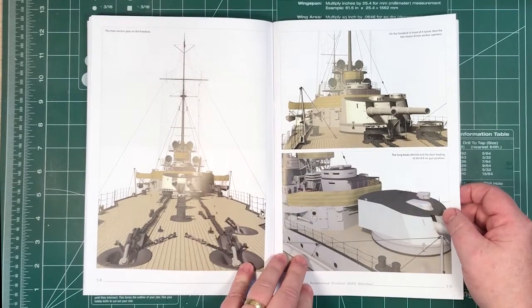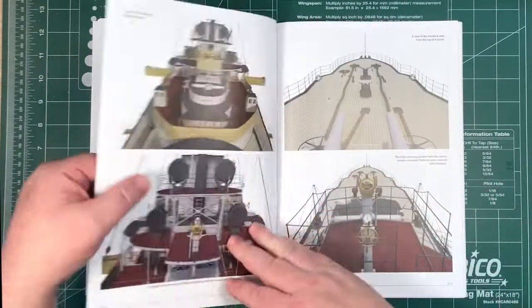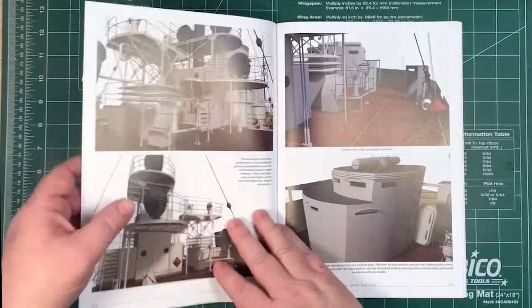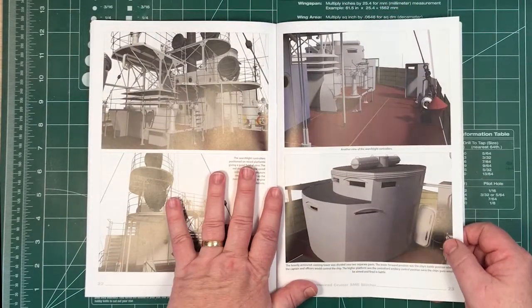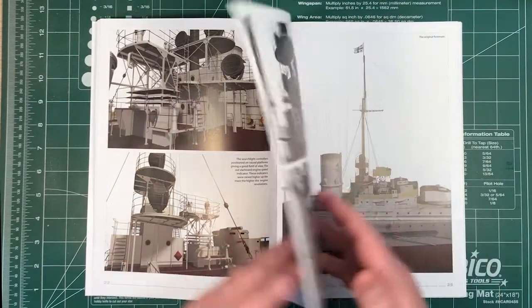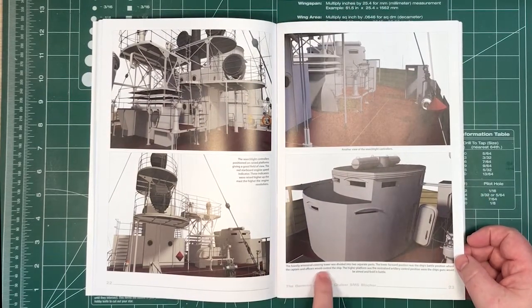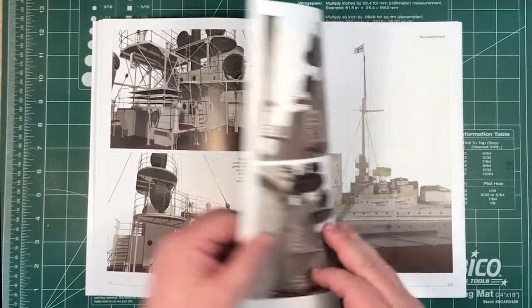Then it runs along the top or along the deck. You can see everything you need — the colours of things, where all the wires are. It literally tells you what things are and what they are for. For example, this is the conning tower divided into two parts, and it shows who was in which part of the conning tower.